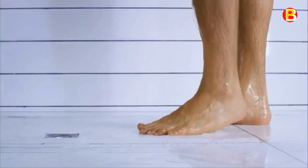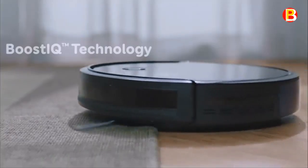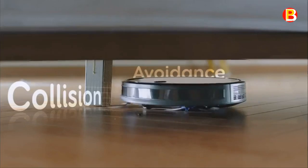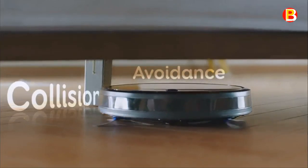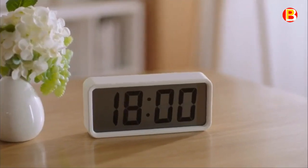Large wheels roll over carpets and climb over door ledges to get to the mess. RoboVac uses drop-sensing technology to avoid falling down stairs and off ledges, and automatically returns to the charging base when power is low, ensuring it's always charged and ready to vacuum.